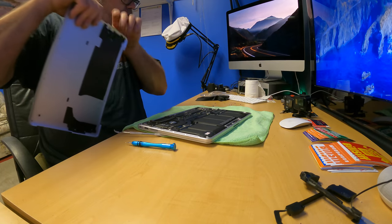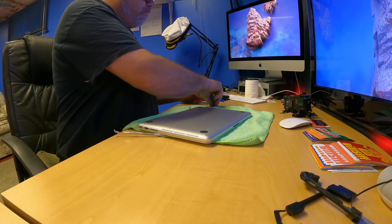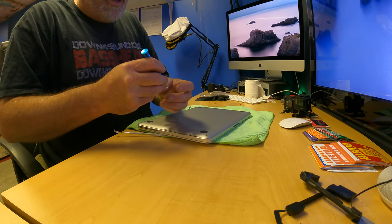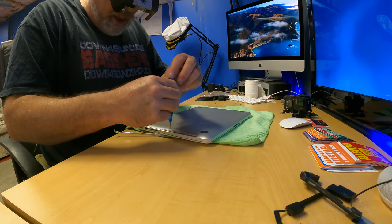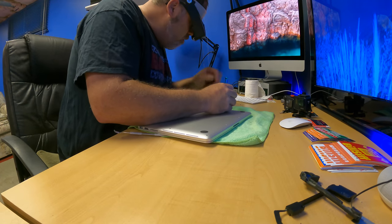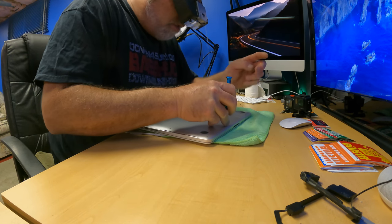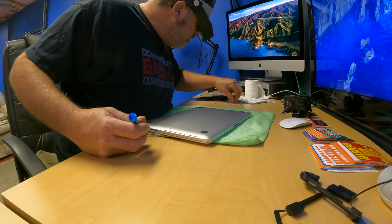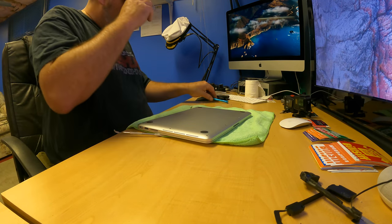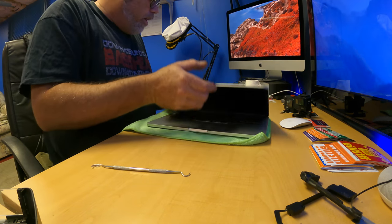Now we should be able to throw the cover back on — just a couple of screws to hold it, not too many. Can you believe how small those speakers are? That's freaking awesome. There are some short ones and long ones — two shorties go at the back, rest go everywhere else for the hinge. There we go — that should be all there is to putting speakers in the old laptop. Let's try it out and see if they work.